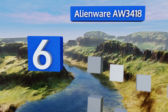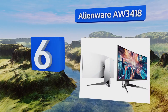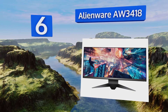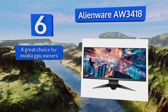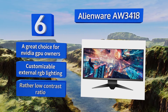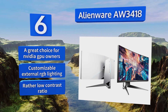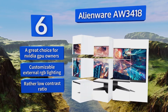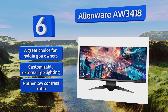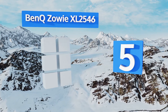Moving up our list to number six, Dell is well known for designing fantastic displays and the Alienware AW3418 is certainly no exception. Its ever-so-gentle curvature and programmable game mode settings ensure that you can see and control every part of the experience. This one's a great choice for Nvidia GPU owners and offers customizable external RGB lighting, however its contrast ratio is rather low.